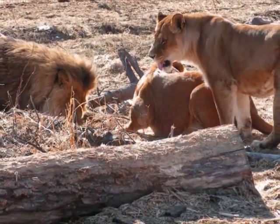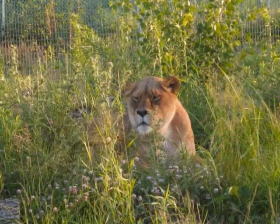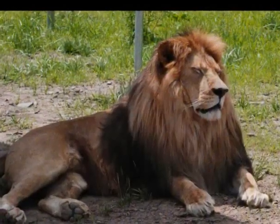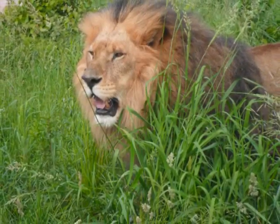Smaller females require less food to maintain the energy needed for milk production and pregnancy. The most noticeable sexual dimorphism is in the African lions. Adult males have a mane of long hair covering their neck and down to their shoulders, while females do not.